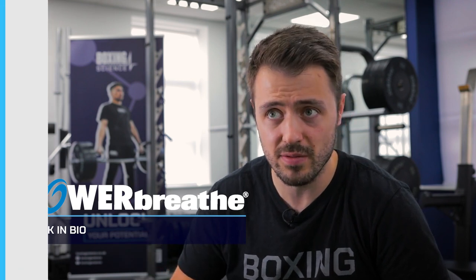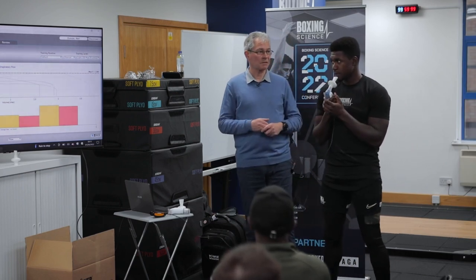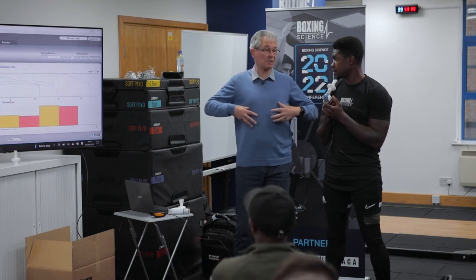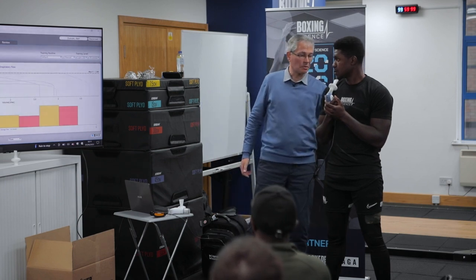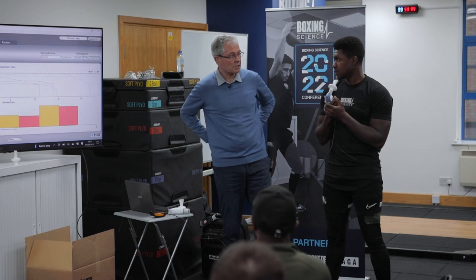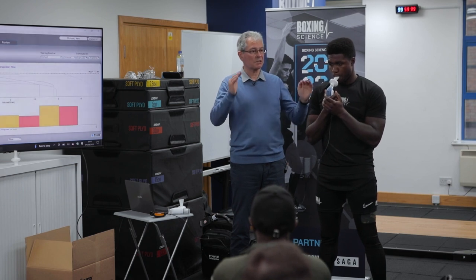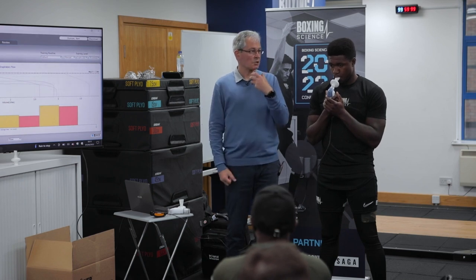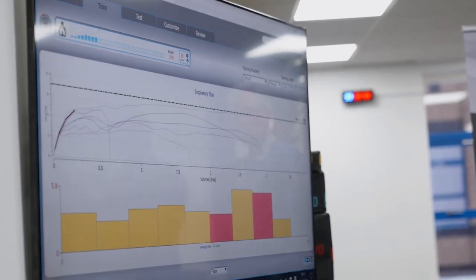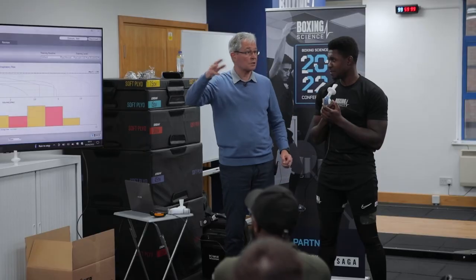A cheaper, portable alternative is the PowerBreathe Plus. The key technique is to use your intercostal muscles to expand the rib cage and diaphragm, along with the muscles running parallel down your spine and connecting to the lower back. Keep it in your mouth and do three or four consecutive breaths in a rhythm — take your time breathing out, squeeze all the air out, then breathe in as hard as you can.